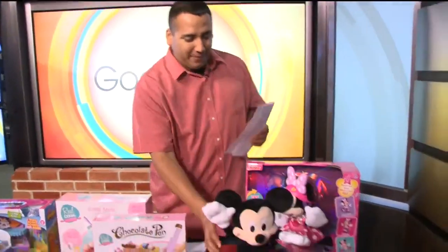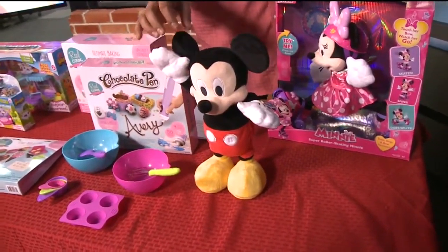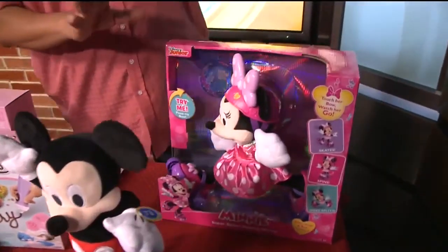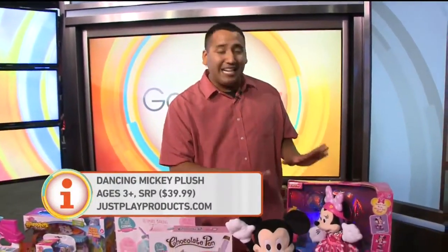The big toy here — if you love Mickey and Minnie, you're going to want to buy these. This is the Hot Diggety Dancing Mickey Mouse and this is the Super Rollerskating Minnie Plush Doll. These are online exclusives at JustPlayProducts.com. They both run for $39.99 each. They're pretty amazing.